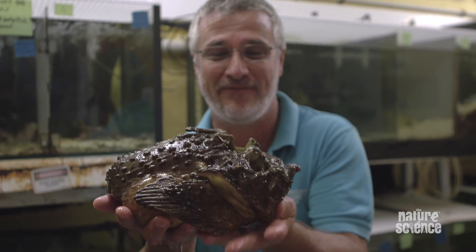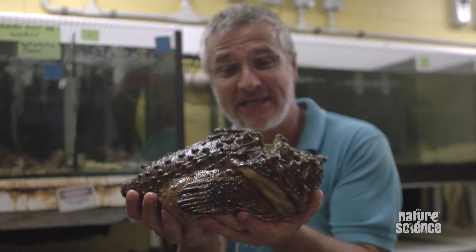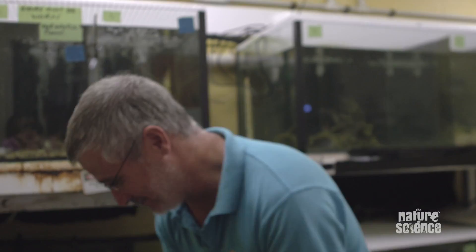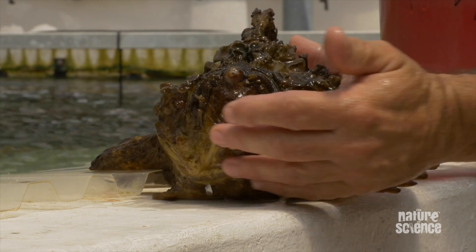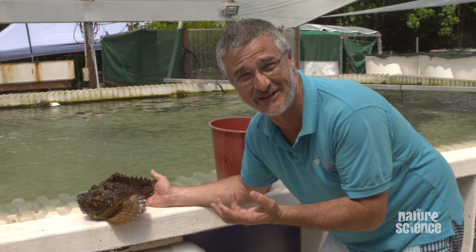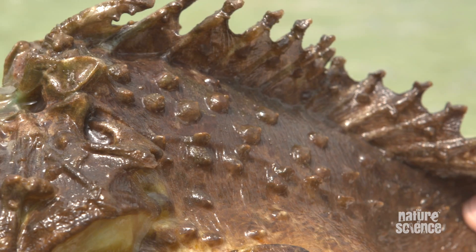So that's the stonefish. They're found right throughout the tropical regions, anywhere where you actually get coral reefs and things. Pretty cool animals. You can actually see why they're called stonefish — they look just like stones. But the cool thing about them is they actually grow plants on them.